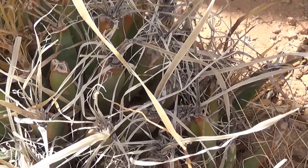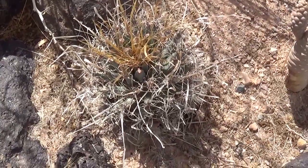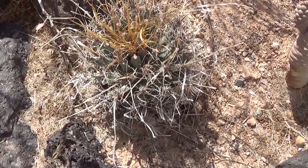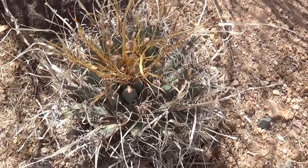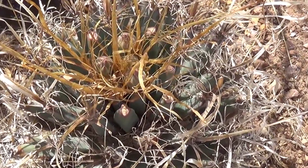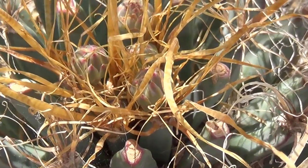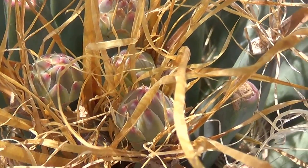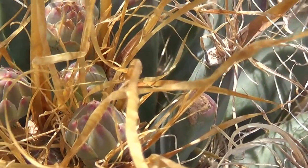Let's look at another one - yeah, this one's a little easier to see. It actually has flowers on the top, little buds, so let's check out the flower buds. They're almost lost in there with all those long papery spines. They're green with a little bit of red color to them.